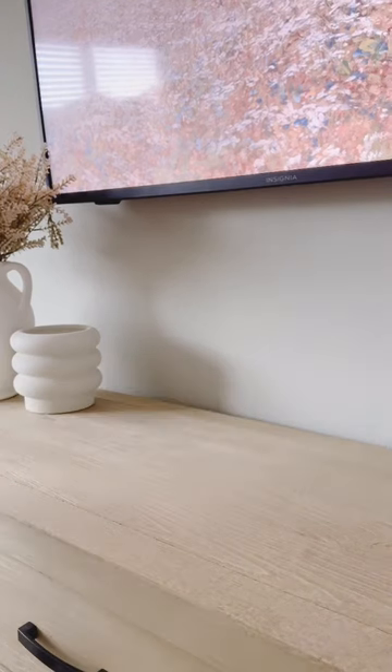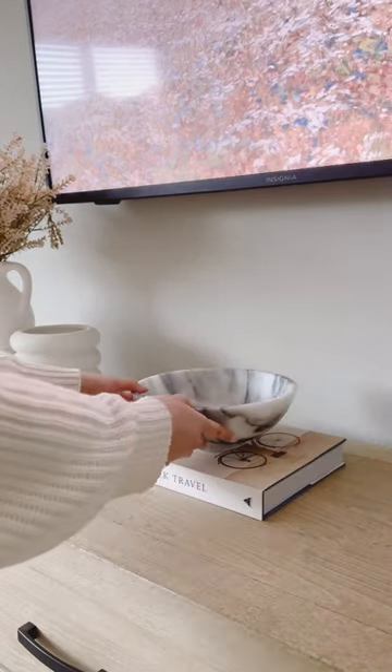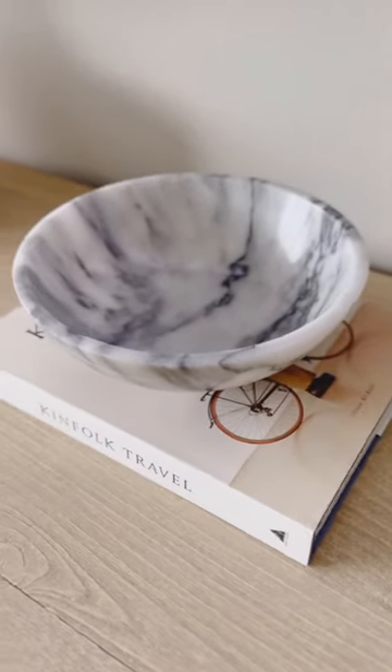But it was looking a little bit too white, so I wanted to add a pop of color with this book. And then this marble bowl that has a beautiful veining to it.